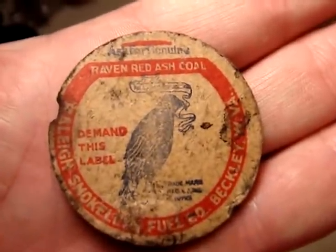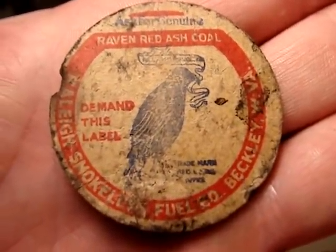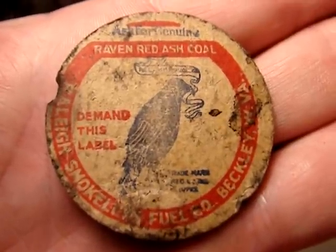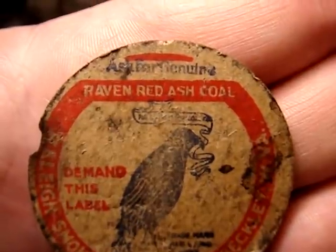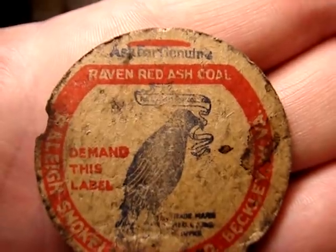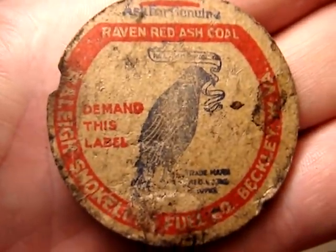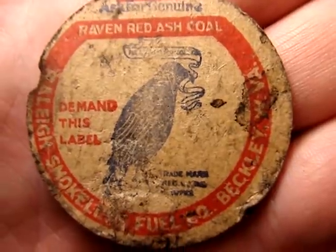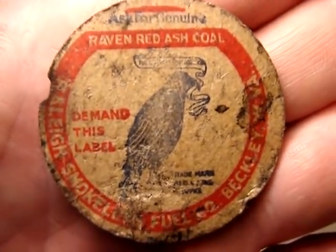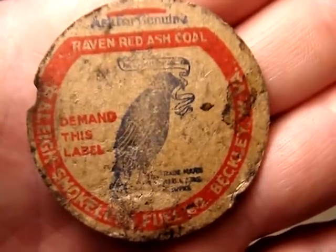I've got a lot of milk caps as well. I'm not really showing those too much because they're mostly duplicates from before, but this one's rather unique — it's from West Virginia. Raven Red Ash Coal, from Raleigh County, Beckley, West Virginia. That's definitely a very unique milk bottle cap right there.